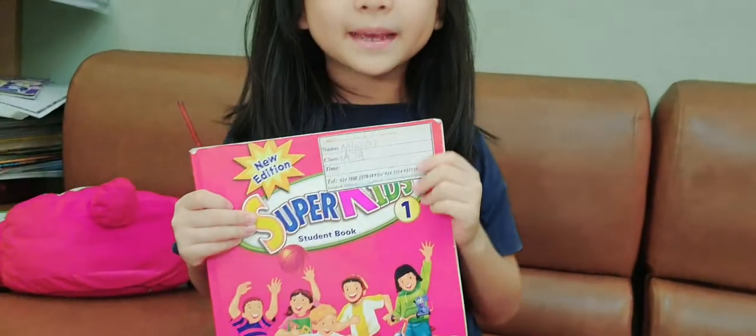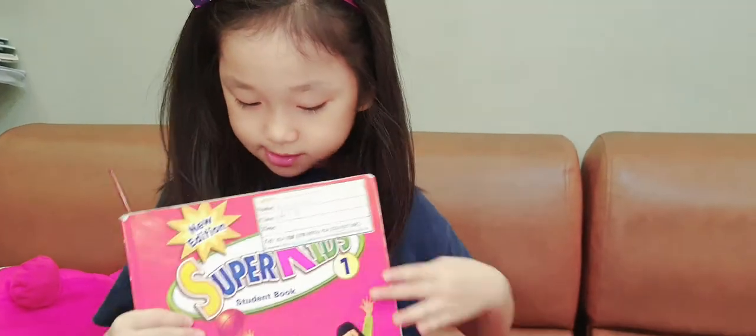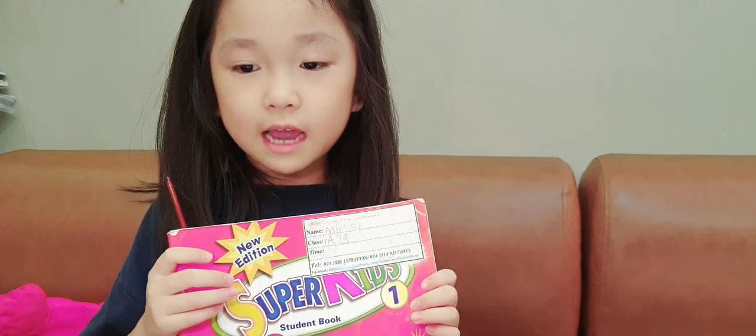Hello, everyone. My name is Minya. Today we will read a book. It's named Super Keep. Okay, let's read together.